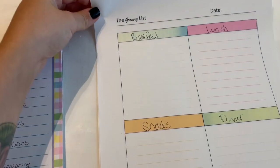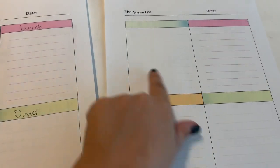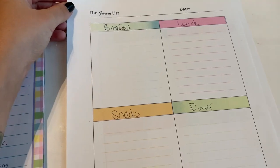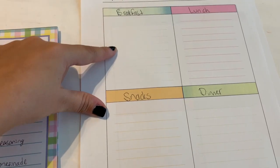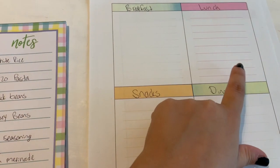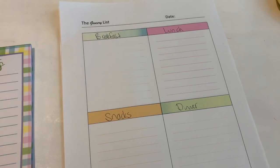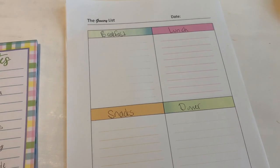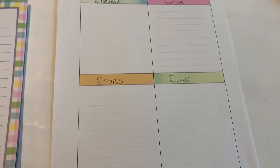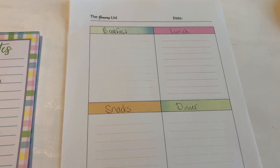This actually says grocery list — I have two of them, so I decided to use one for my meal plan. On one I'll write down all the groceries I'm needing. On the other one, as you can see, I just wrote down breakfast, lunch, snacks, and dinners. Each box I'm going to write what we'll have for each meal. These are really convenient. My husband just put these together on the computer and printed them out, so you can easily do this yourself at no cost.